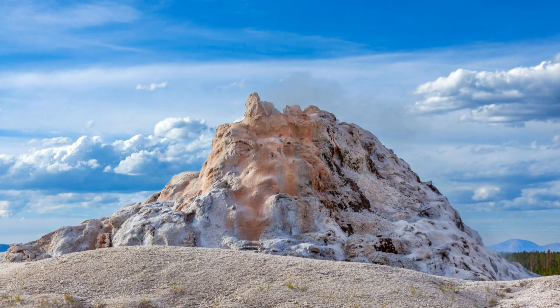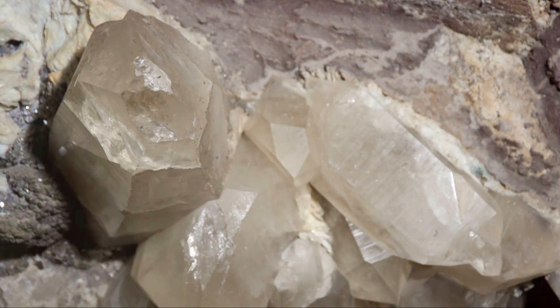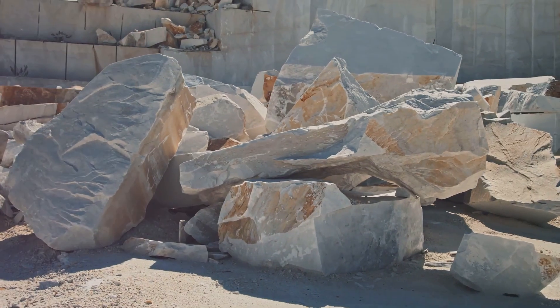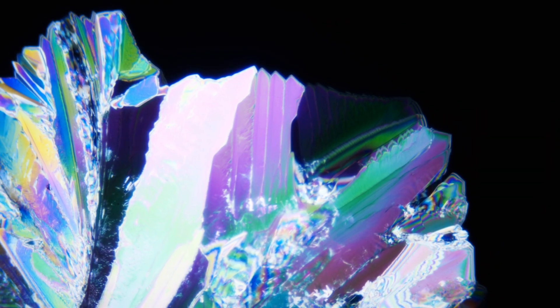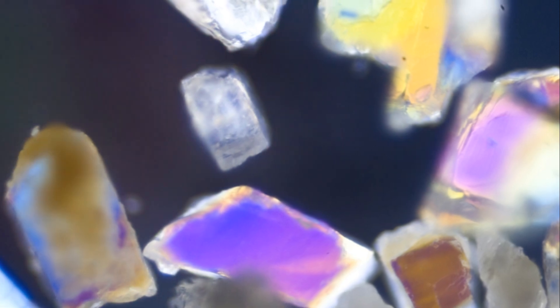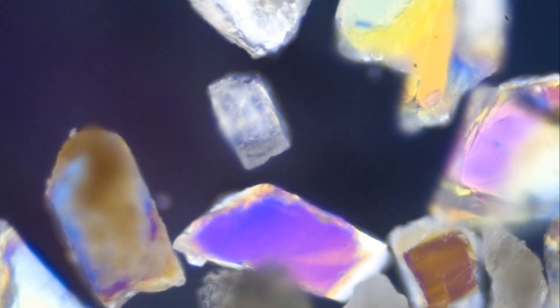Now here's where the magic happens. Given the right conditions, fibrolite can undergo a transformation. This metamorphic process involves an increase in temperature and pressure, typically exceeding 650 degrees Celsius. When this happens, the fibrous structure of fibrolite rearranges into a more crystalline form, becoming sillimanite.